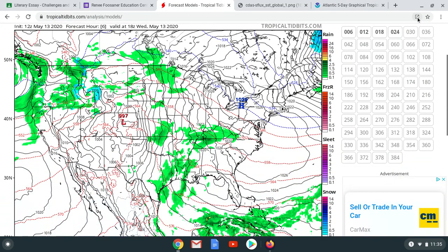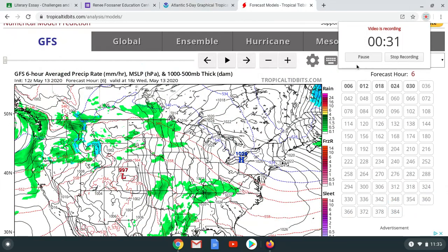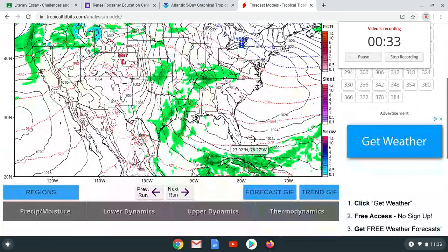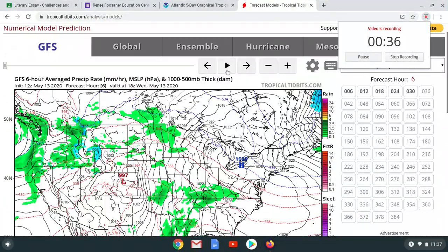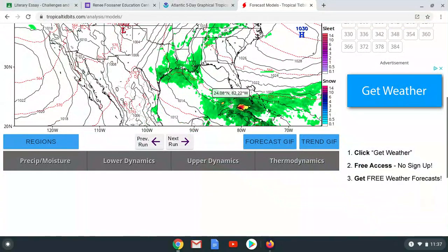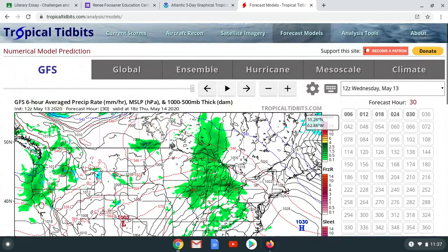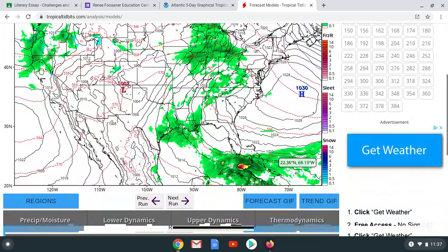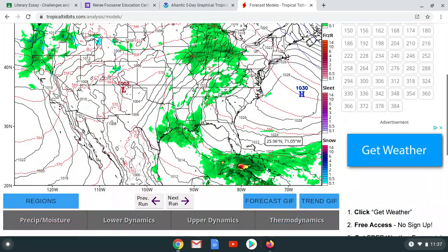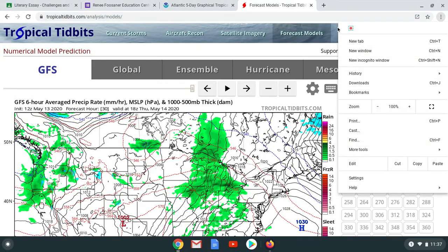If we go to the GFS model, this is where it's at right now. The system could be forming right on south — like south of South Florida, south of the Keys. That's where we could see a landfall. I'm not saying we're going to see one, but there's a big potential we're going to be seeing a landfall with this storm. Let me show you guys some of the models really quick.